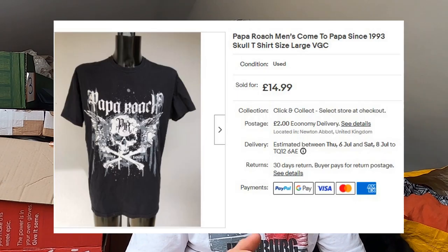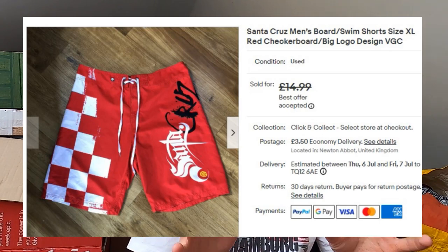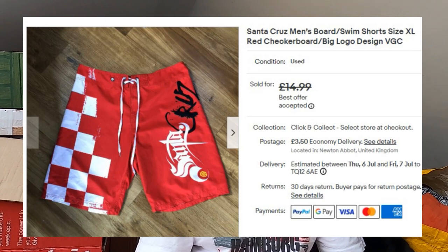Some more band merch — a Papa Roach t-shirt from around 2012, size large. I paid £3.50 for this in a charity shop. That's gone for £15 plus postage. Two more things: a pair of Santa Cruz board shorts — bought recently in a charity shop in my local town, paid £3, had it up for £15. The design wasn't the best — the Santa Cruz logo was in a weird typeface so it wasn't overly obvious. They went for £13.50 plus postage. Someone offered me £12, we met in the middle at £13.50 and everyone was happy.